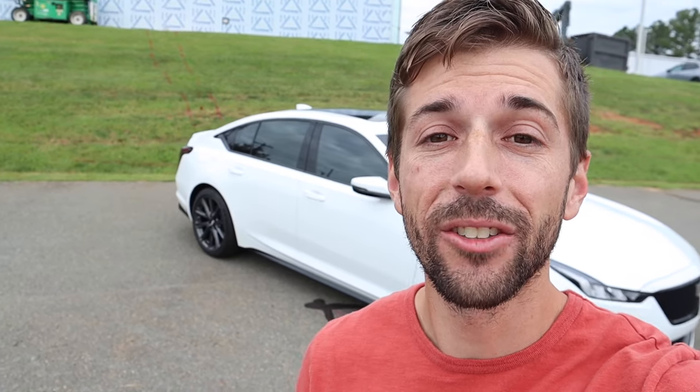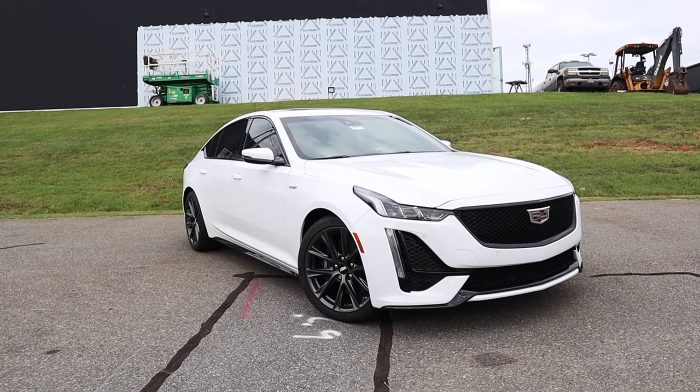Hey everyone, welcome to the channel. Today we get to take a look at the 2024 Cadillac CT5-V. Huge shout out to Randy Marion Cadillac for providing the sedan for me today — definitely check out their website, the link is down in the description. This V model is finished off in Summit White.